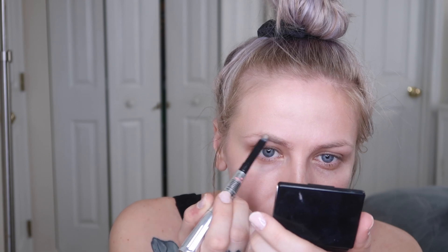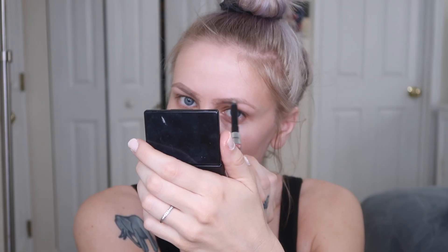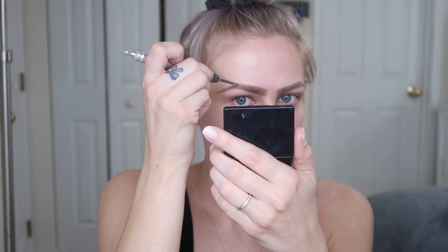Now I'm going in with the Benefit Brow Styler in shade Neutral Blonde, just outlining the shape of my eyebrows. When I do my brows, I always extend the tail piece straight out versus coming down with it — that can make your eye look smaller and more closed. I like to bring them farther out for a more open look, which also gives you more space for eyeshadow. The other end of the brow styler is the powder portion — I use that to fill in and then comb them out.